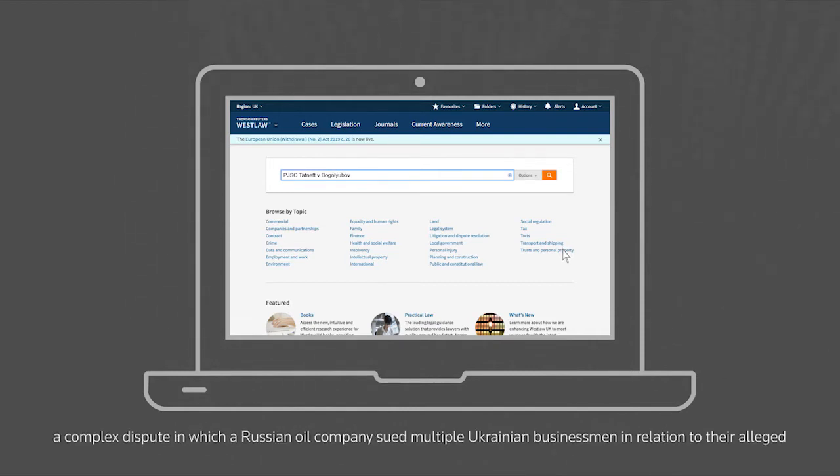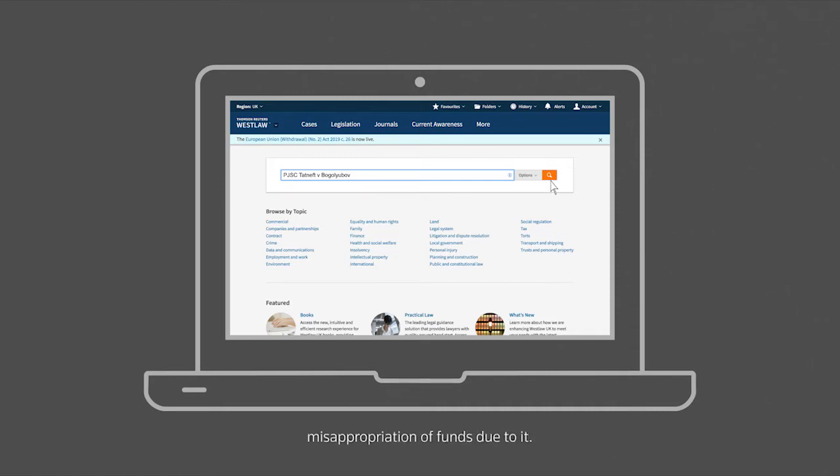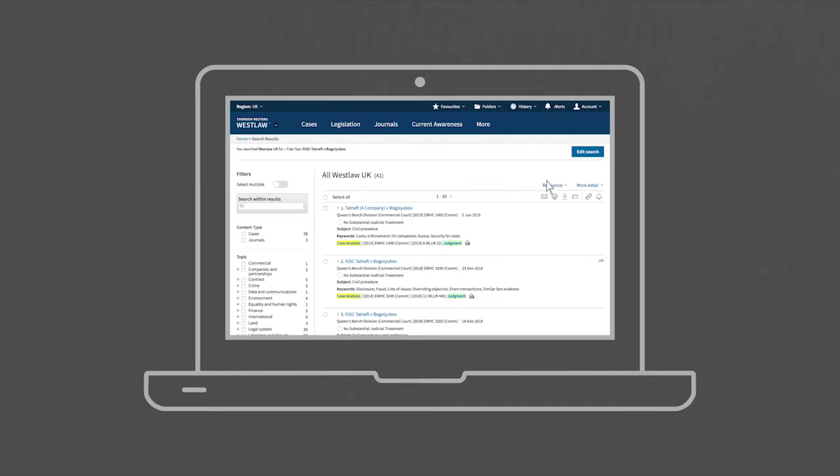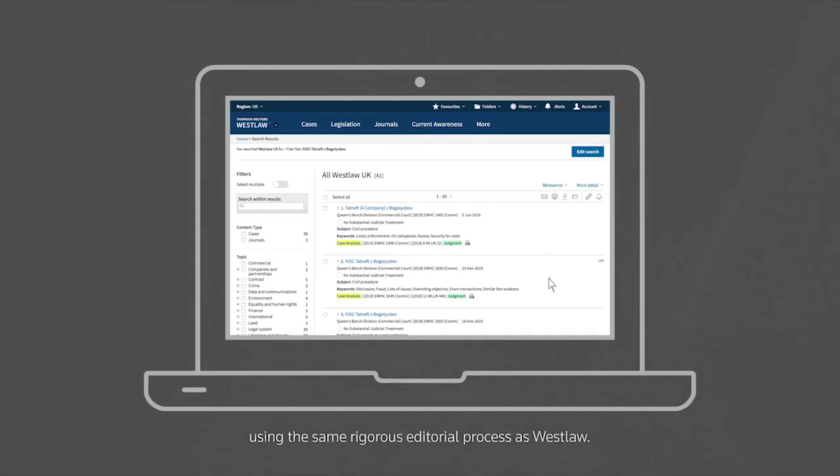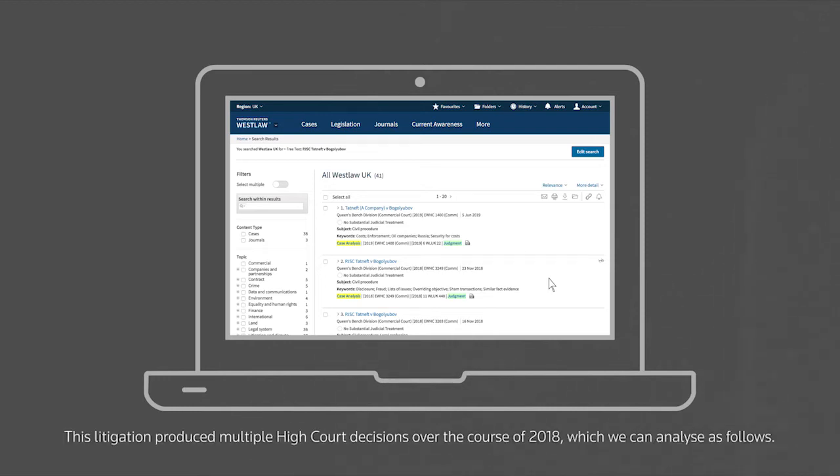A complex dispute in which a Russian oil company sued multiple Ukrainian businessmen in relation to their alleged misappropriation of funds due to it. There is a range of raw Westlaw data that can be unpacked, analysed and organised in a more visually accessible way, using the same rigorous editorial process as Westlaw. This litigation produced multiple High Court decisions over the course of 2018, which we can analyse as follows.